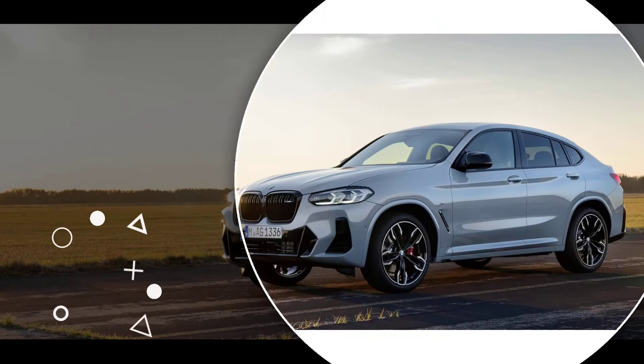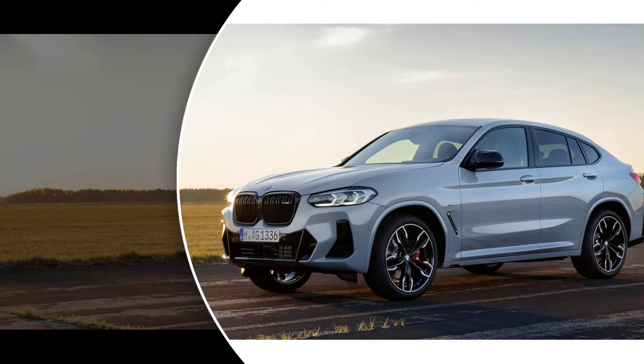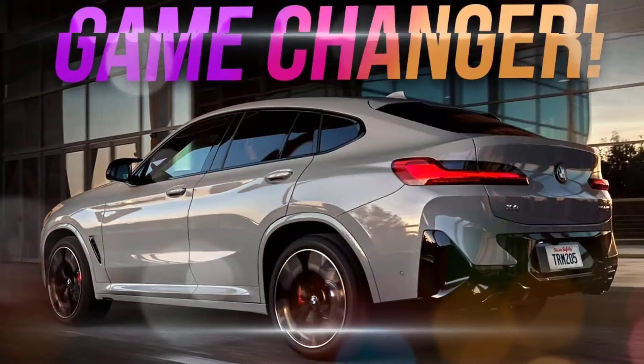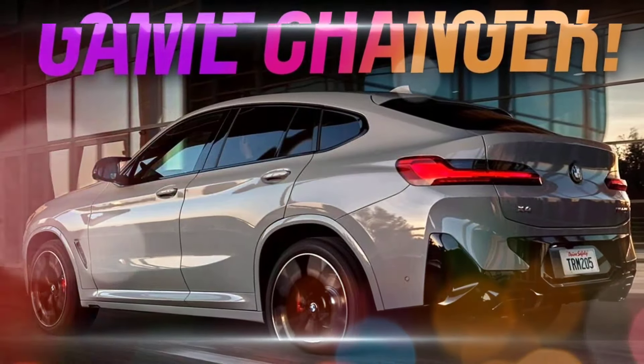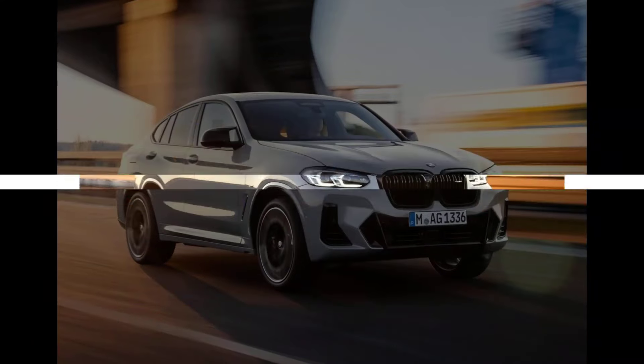The X4 offers a comfortable and spacious interior. It seats five adults comfortably, and the cargo area is 28.7 cubic feet behind the rear seats. The interior is finished with high-quality materials and features a variety of standard and optional amenities.